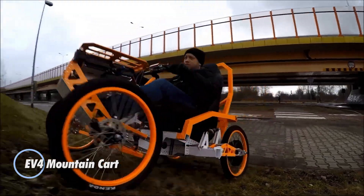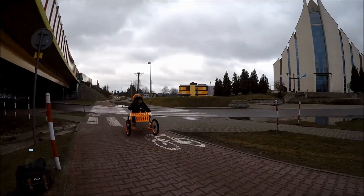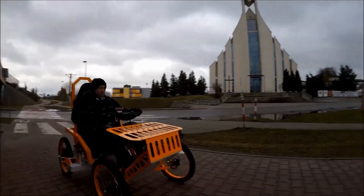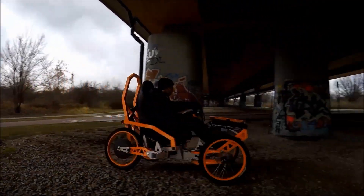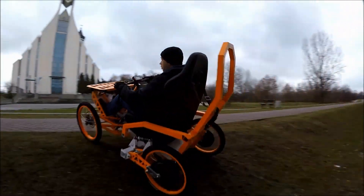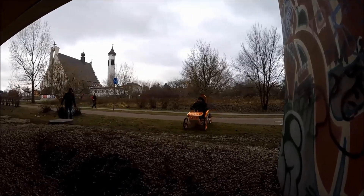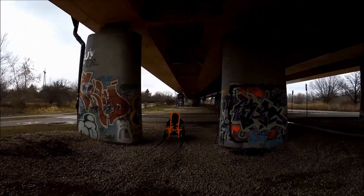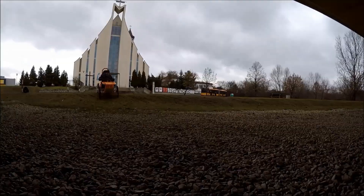Introducing the EV4 Mountain Cart, an all-terrain electric vehicle designed for ultimate exploration. With its low center of gravity and rugged 20-inch wheels, coupled with pneumatic bicycle shock absorbers, this innovative cart glides effortlessly over rocky trails and uneven terrain. Its fully adjustable seat allows for easy transfers from wheelchairs, making the great outdoors accessible to everyone. Powered by dual 1,500-watt motors located in the rear wheel hubs, the EV4 Mountain Cart can accelerate to speeds of up to 40 kilometers per hour while offering an impressive range of 40 to 60 kilometers on a single charge.